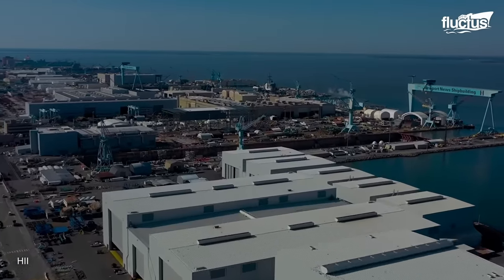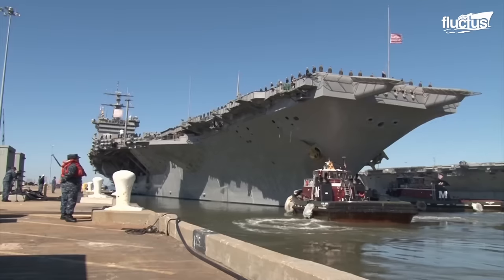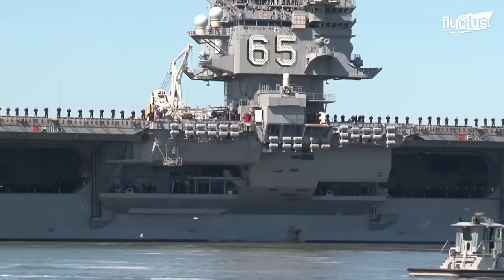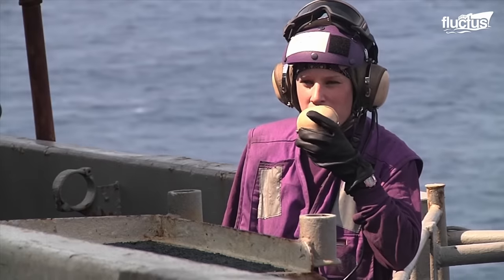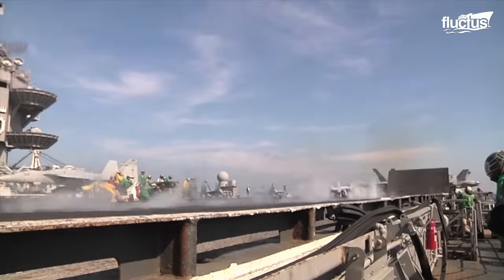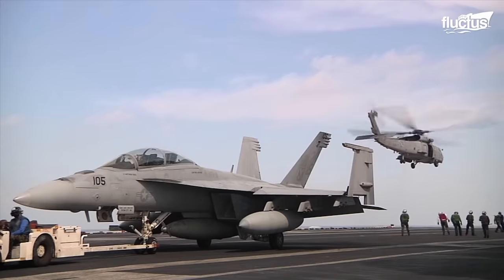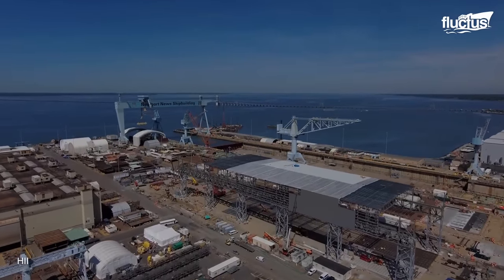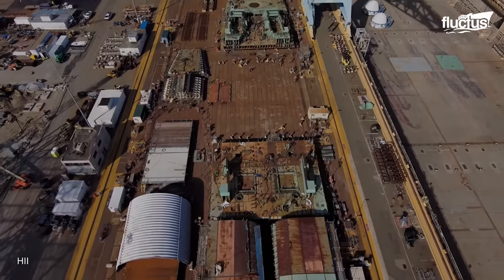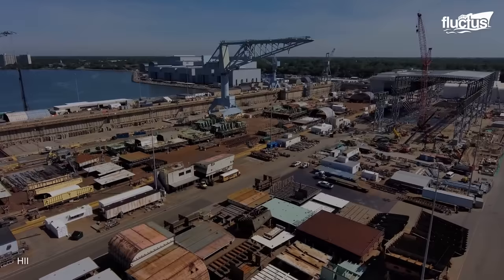Dry-docked aircraft carrier maintenance is a crucial aspect of ensuring these massive warships, like the Enterprise, remain operational and combat ready. Large dry-docks, capable of accommodating the immense size of carriers, provide a controlled environment for extensive repairs, modifications, and upgrades.